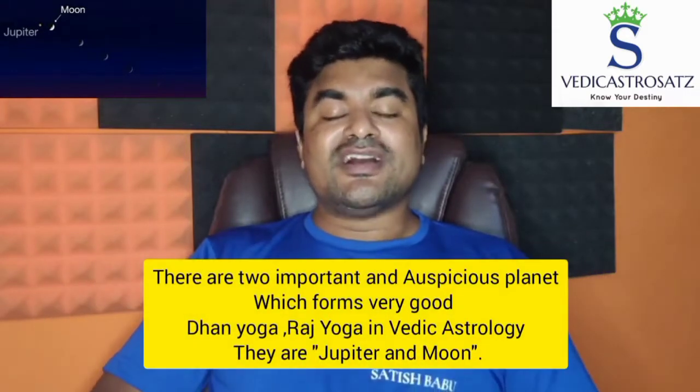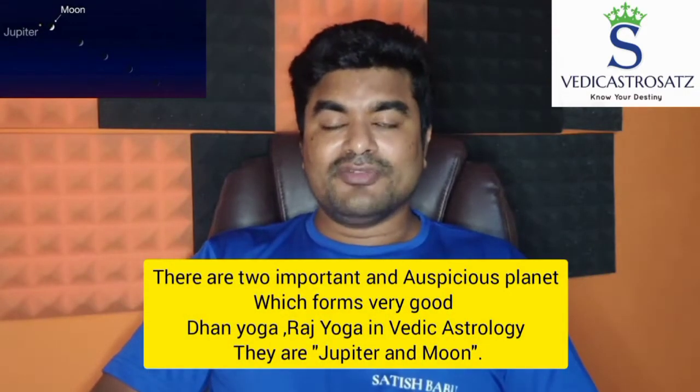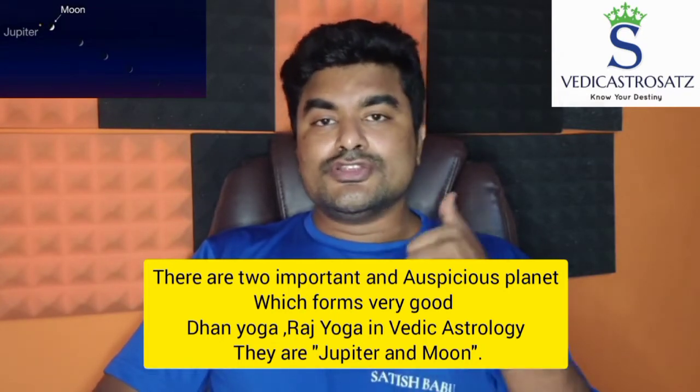There are two important and auspicious planets which form a very good Dhana Yoga and a very good Raja Yoga in Vedic Astrology — they are Jupiter and Moon. Some people also debate that Venus and Moon is also considered as a Gajakeshari Yoga.